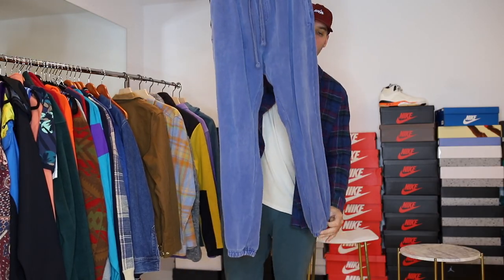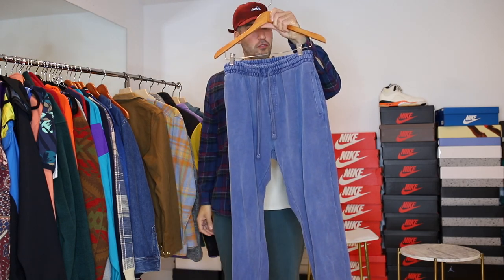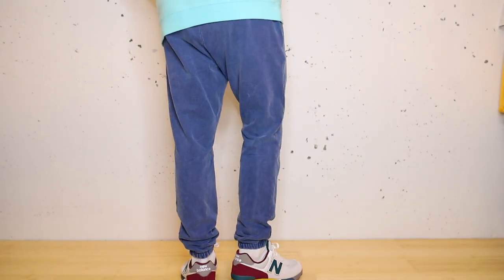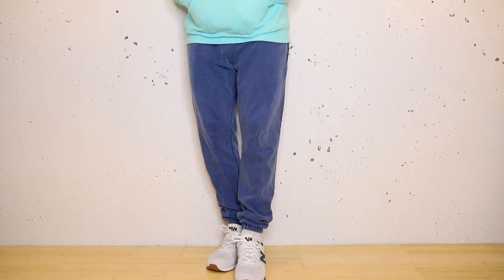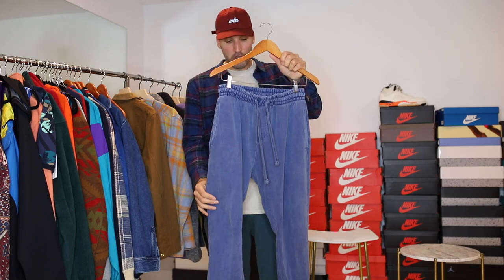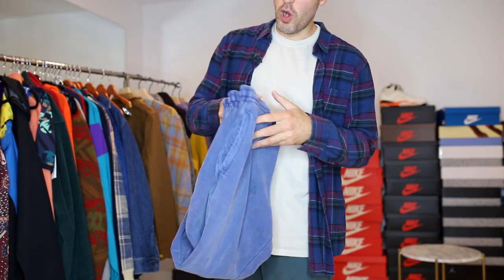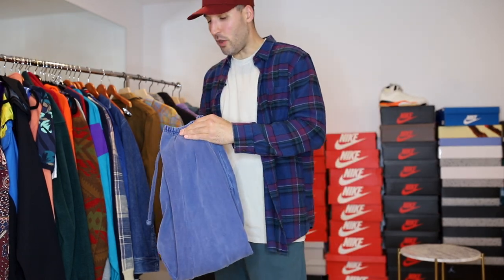Look at these cuffed joggers from Talentless. I've shown them before and I'm going to show them again because each season they get more unique. The fit has that vintage cuffed jogger bottom around the ankle area — it's my preference in sweats right now. These were substantially darker when I first got them. Every time you wash them, they get a little more faded and lighter, and I love that look.